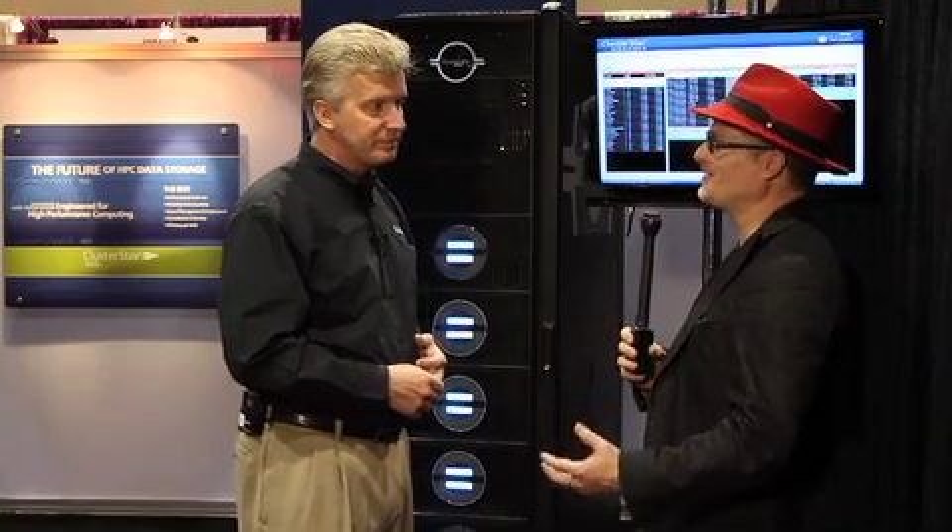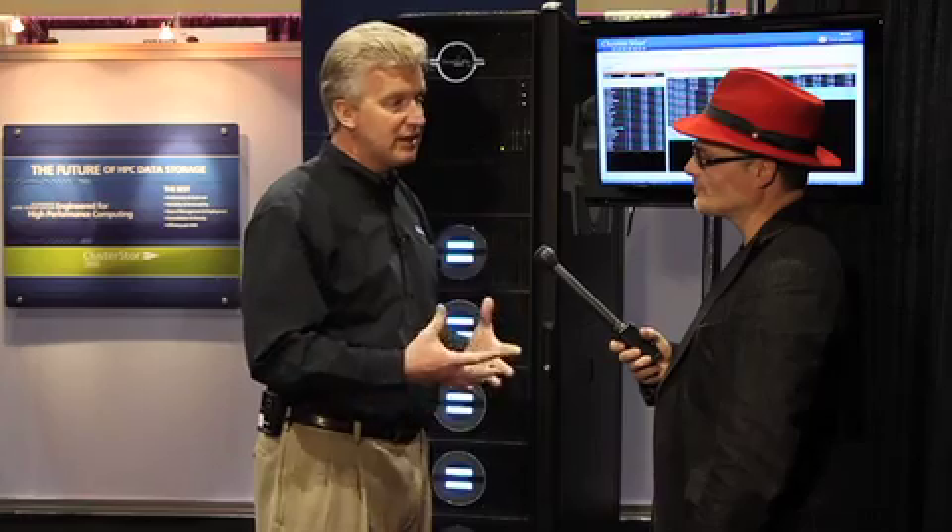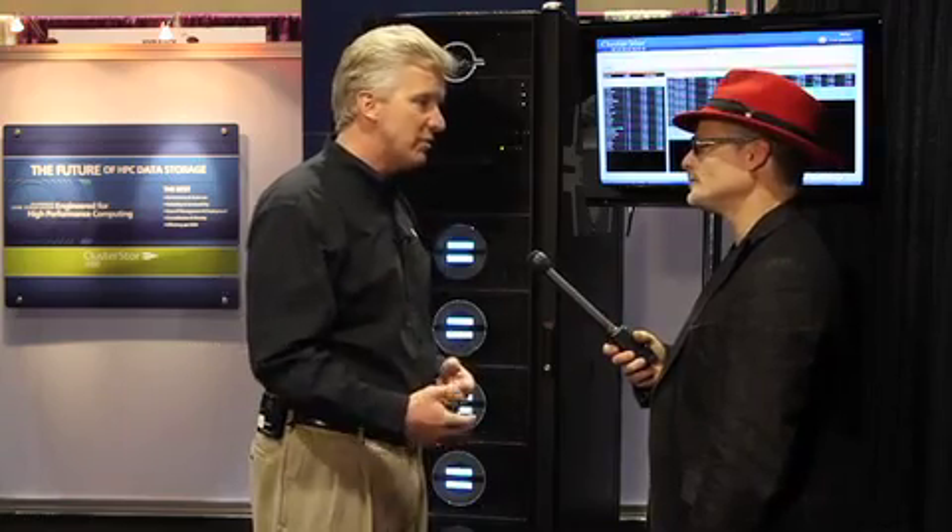There have been some big systems announced recently. Is the Cluster Store part of some of the things we've been reading about in the headlines? I think you're going to see a lot of headlines coming out based on the Cluster Store architecture. We are an OEM provider, so we sell our solutions through OEMs in the marketplace, whether they be HPC dedicated OEMs or traditional server OEMs. You'll see Xyrotex and the Cluster Store solution at the heart of a lot of these new entries into the marketplace, with a very flexible architecture for growth in some of these large configurations.